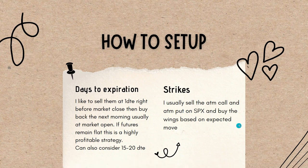For strike prices, I usually sell the at-the-money call and at-the-money put on SPY, then buy wings based on your expected move. The expected move is what the range of the day will be in most cases — the standard deviation of it. I like to go within that range to buy the wings, buying those out-of-the-money strikes.